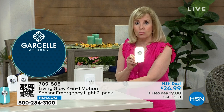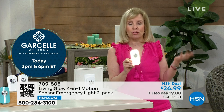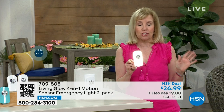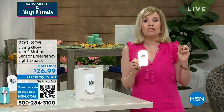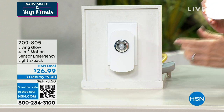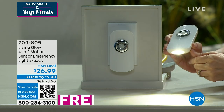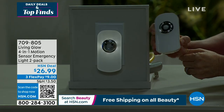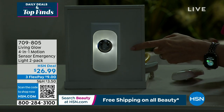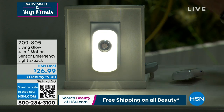Living Glow took a regular nightlight and made it better and brighter — the only one in the market with that battery backup. When the power goes out, these automatically come on. If you don't like a lot of light in your room, the low light mode is very dim, but when you get up to go to the bathroom it comes on brighter. I keep one in the bathroom and one in the kitchen. If you live with a partner, you don't want to turn all the lights on just to walk to the bathroom.